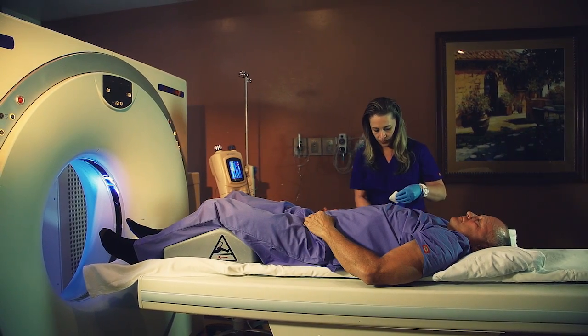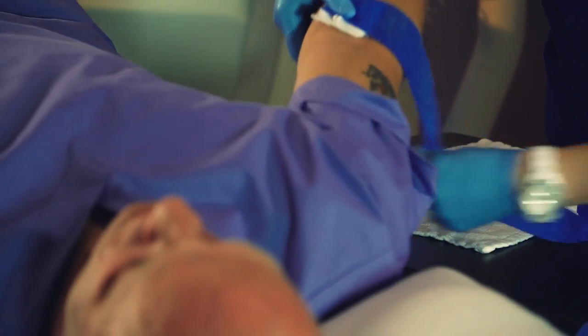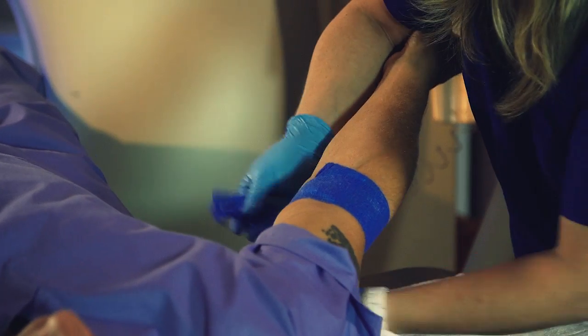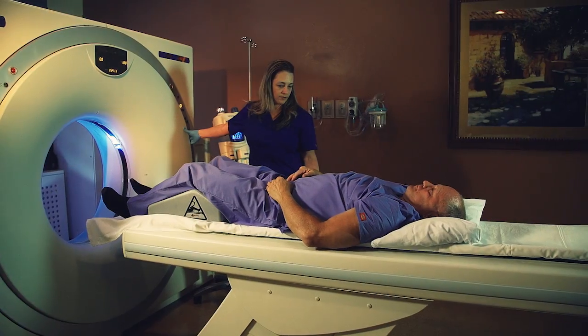Some patients may have an allergic reaction to the contrast medium, which is iodine-based. Please let us know if you are or think you may be allergic to iodine.